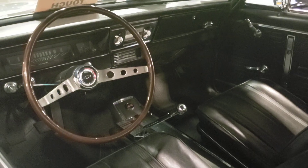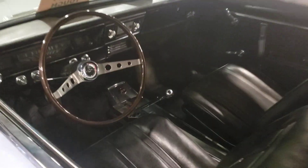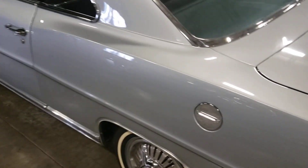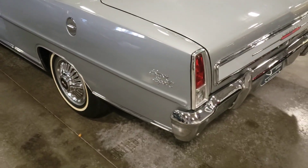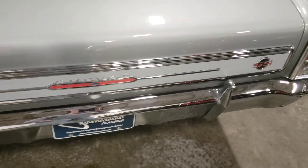Beautiful interior — I believe it's a four-speed, can't really tell from here. The paint on this thing is unbelievable, no dings, no dents. It's been completely restored. Beautiful little Nova, the chrome is gorgeous.